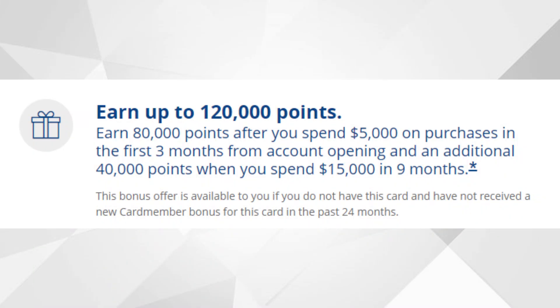There's also a welcome spend bonus with this card. As long as you spend at least $5,000 within the first three months of account opening, you'll receive 80,000 points. You can actually earn up to 120,000 points in total — an additional 40,000 points when you spend $15,000 within the first nine months of having this card.